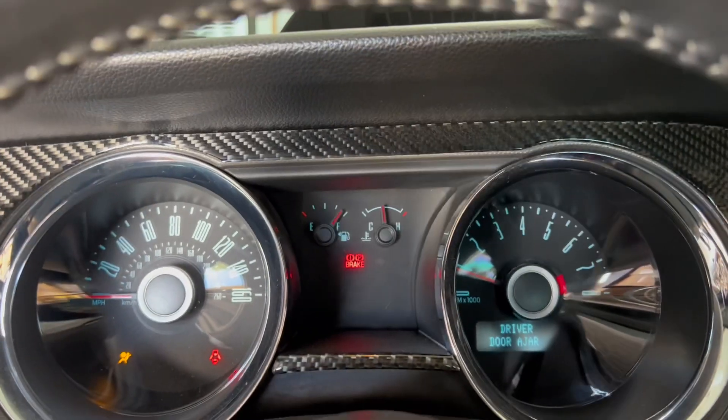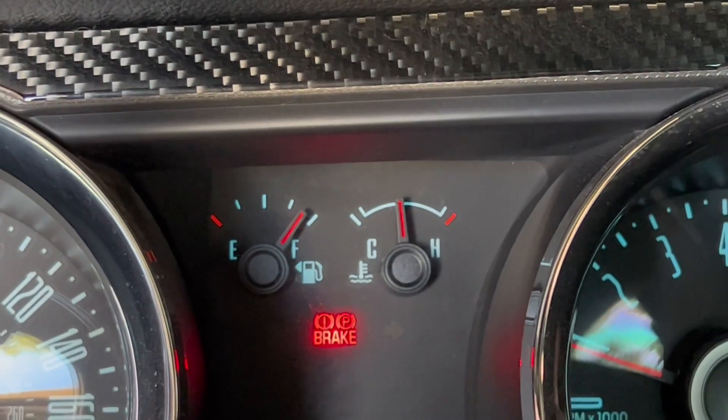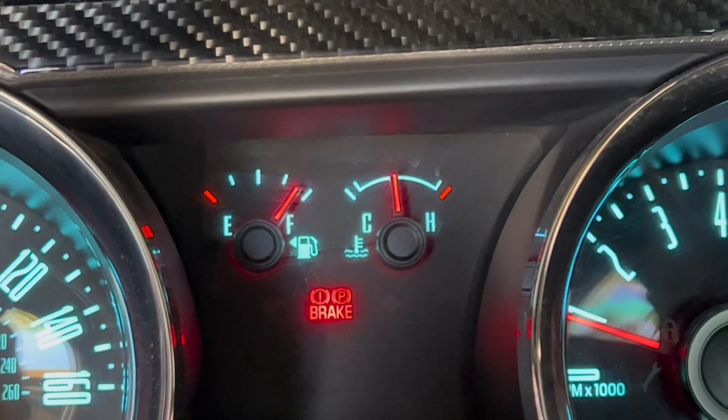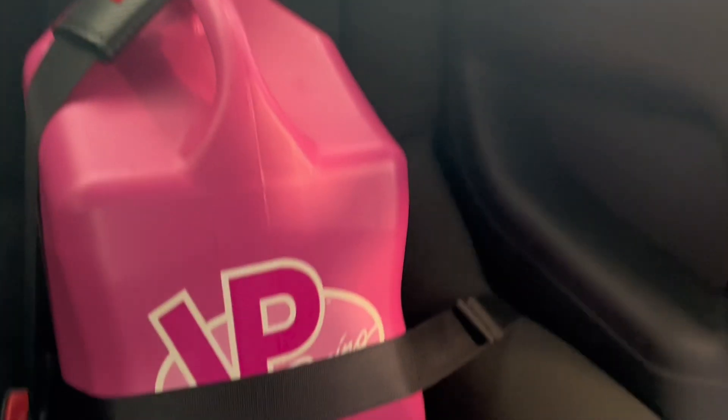Here's how much E85 we used lightly cruising on the way home — 20 minute drive, 13 miles on E85. That's why we got these in the back. We'll be doing a second test.